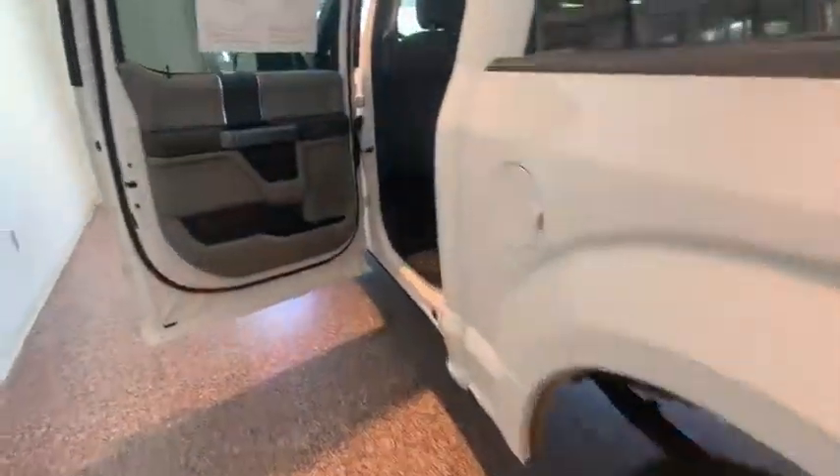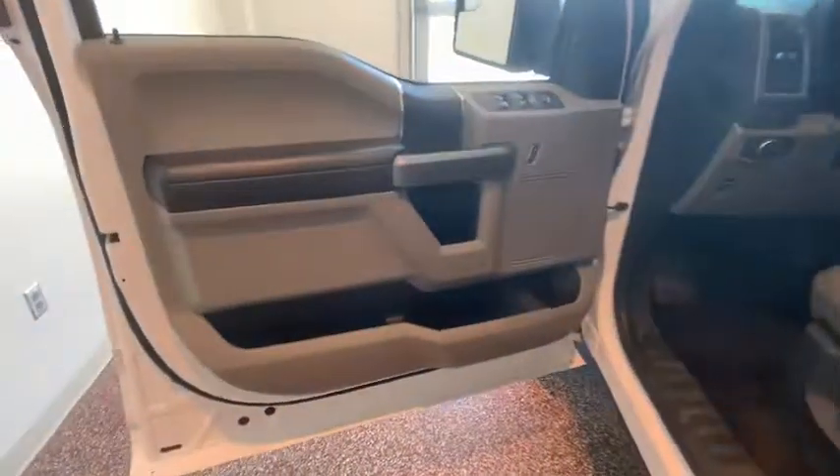Keyless entry, traction control, dual airbags, Bluetooth, power steering, alloy wheels, four-wheel disc brakes, cruise control, hands-free communication, center armrest.